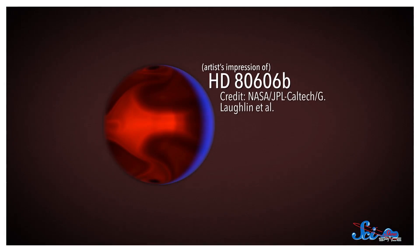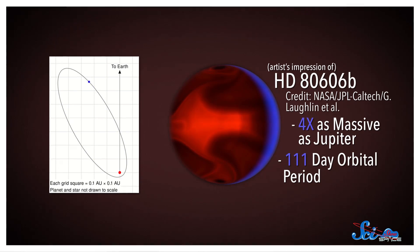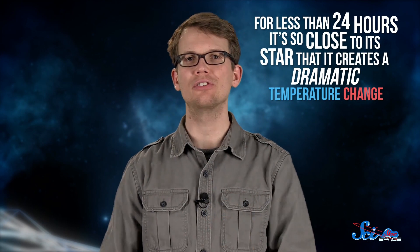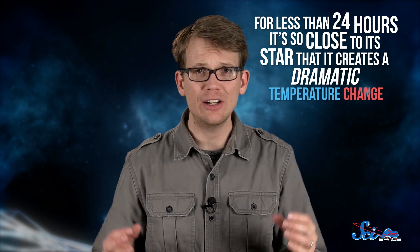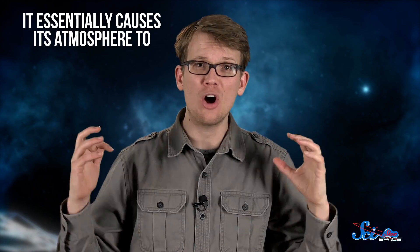If you think that sounds like a rough place to call home, stay away from this last planet. HD 80606b is about four times as massive as Jupiter, and it has an incredibly elliptical orbit. It takes about 111 days to complete one trip around its star, and for the vast majority of that time it's pretty far away. But for a span of less than 24 hours, it's so close to its star that it creates a dramatic temperature change — so dramatic that it essentially causes the atmosphere to explode.